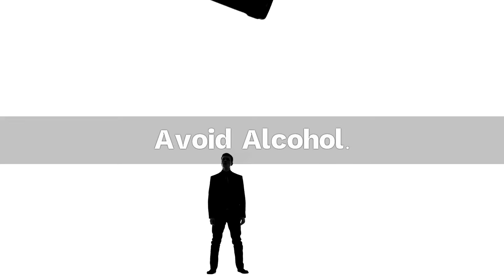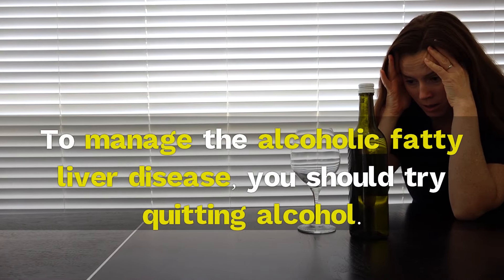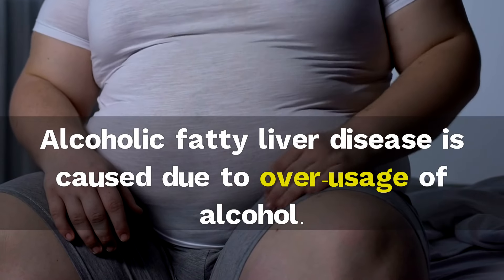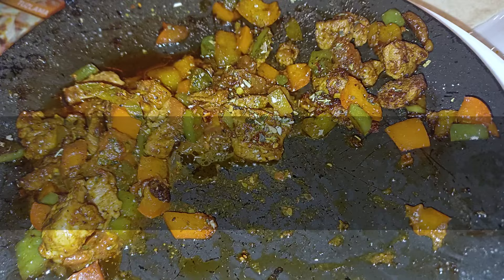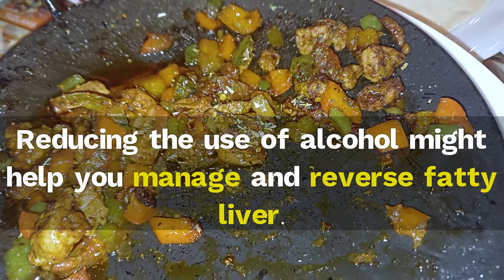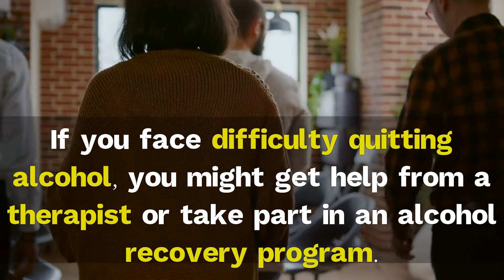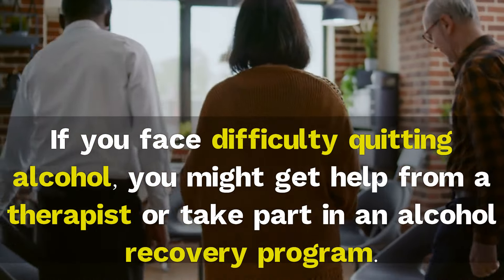4. Avoid alcohol. To manage alcoholic fatty liver disease, you should try quitting alcohol. Alcoholic fatty liver disease is caused due to overusage of alcohol. Reducing the use of alcohol might help you manage and reverse fatty liver. If you face difficulty quitting alcohol, you might get help from a therapist or take part in an alcohol recovery program.